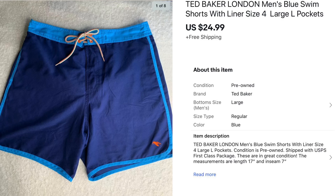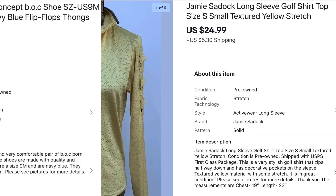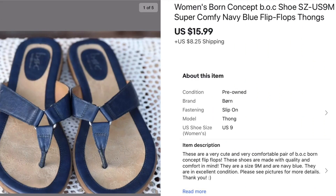On the Ted Baker trunks I offered free shipping and shipped them both together to save him some money. Next is a Jamie Sadik long sleeve golf shirt — I got it at a Goodwill, paid around $4, and it sold for $24.99. My last sale for the last two weeks of June were these Born Bach flip flops for women — I paid around $5 for them and they sold for $15.99, which is not an amazing profit, but every sale helps.